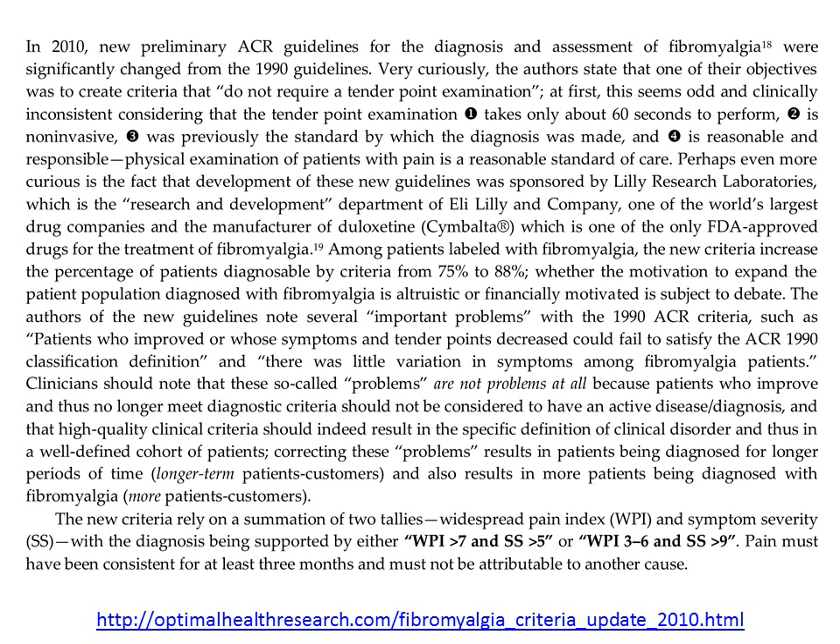Whether the motivation to expand the patient population diagnosed with fibromyalgia is altruistic or financially motivated is subject to debate. The authors of the new guidelines note several so-called important problems with the 1990 criteria, such as patients who improve or whose symptoms and tender points decrease could fail to satisfy diagnostic criteria. Well, that's because maybe they no longer have the disease. Furthermore, these authors state that another problem was there was little variation in symptoms among fibromyalgia patients. That is to be expected — if the criteria are clinically valid, they should result in a rather narrow definition of the disease, and therefore the clinical presentation and symptom clusters should be rather tightly bound. So the language used in this article is curious because what they call important problems really are not problems.